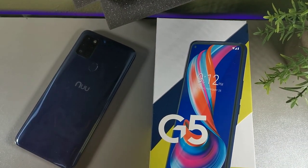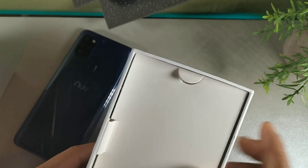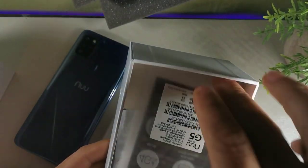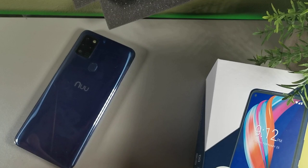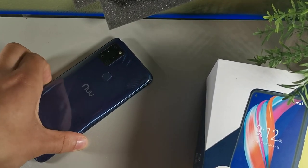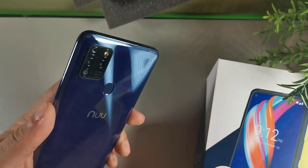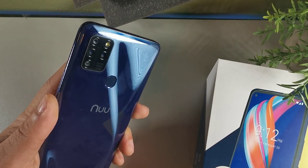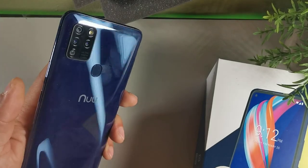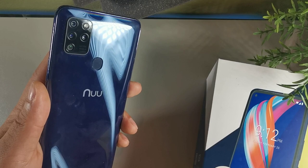The next phone I want to talk about is the New Mobile G5. This device amazes me for the price — it offers everything you need. Inside the box you get your charging brick, wall adapter, headphones, and a case, all included. The case comes smoky so it doesn't yellow, which I really like. For 150 bucks we're getting a really good handset — a 6.55 inch display at 720 by 1560, quad camera with the main camera being 60 megapixel, 8 megapixel wide angle, 2 megapixel depth, and 2 megapixel portrait.